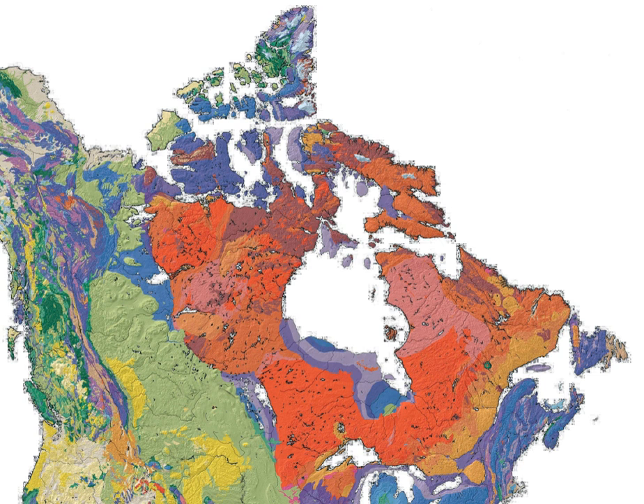Composed of igneous rock resulting from its long volcanic history, the area is covered by a thin layer of soil. With a deep, common, joined bedrock region in eastern and central Canada, it stretches north from the Great Lakes to the Arctic Ocean, covering over half of Canada, and also extends south into the northern reaches of the United States.